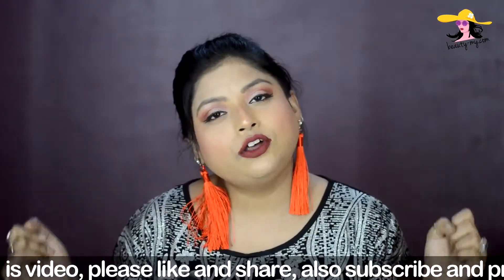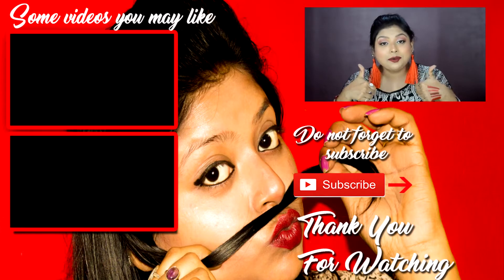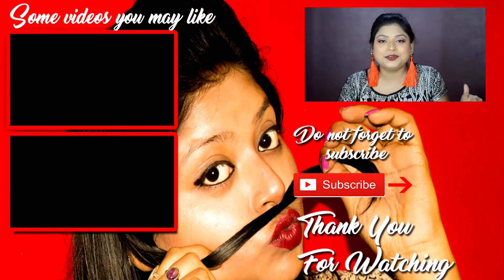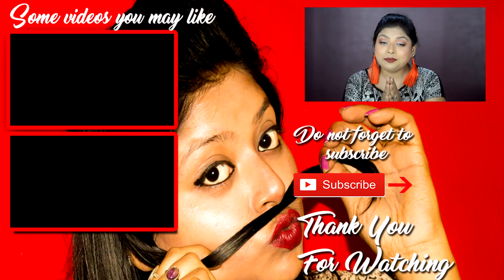So this was my video on 5 gorgeous red lipsticks for Indian skin girls. If you loved it, please give it a thumbs up. If you haven't subscribed to my channel, go ahead and subscribe, and also hit the bell icon so that you get notified whenever I upload a new video. I hope you loved it — winding up my video here.